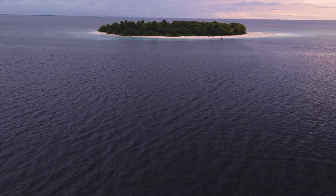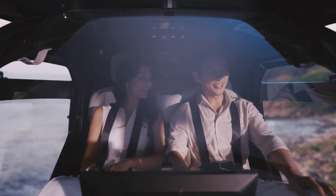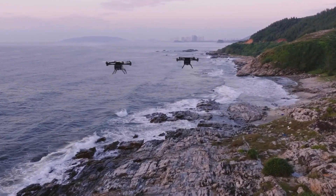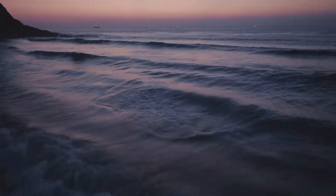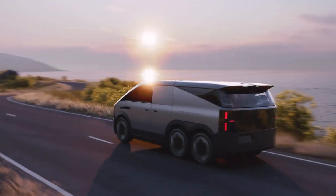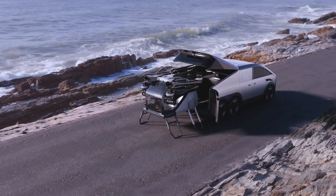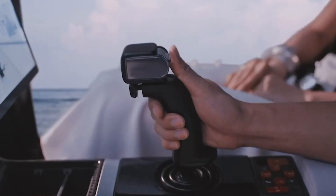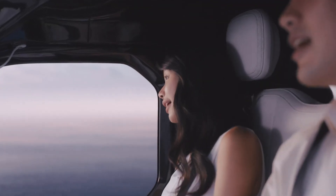While on the ground, the van not only transports but also recharges the aircraft, bridging the gap between road and sky travel like never before. Debuted at CES 2025, this futuristic mobility concept has already attracted over 3,000 pre-orders and is slated for production in 2026. Priced under $300,000, the Aero HT Land Aircraft Carrier is a functional step toward everyday flying vehicles, redefining how we think about personal transportation.